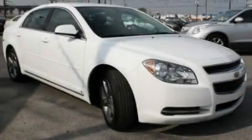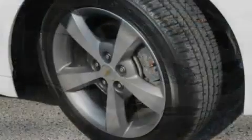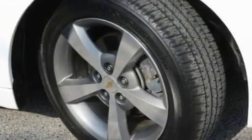This is a 2009 Chevrolet Malibu. It has a four-cylinder engine and an automatic transmission.